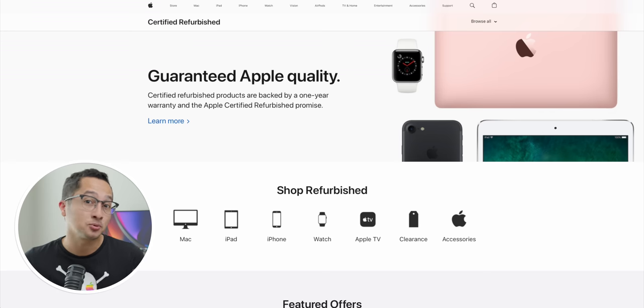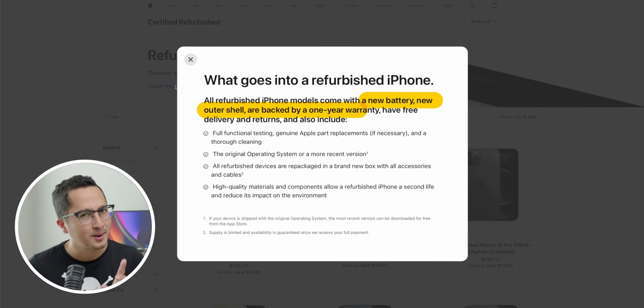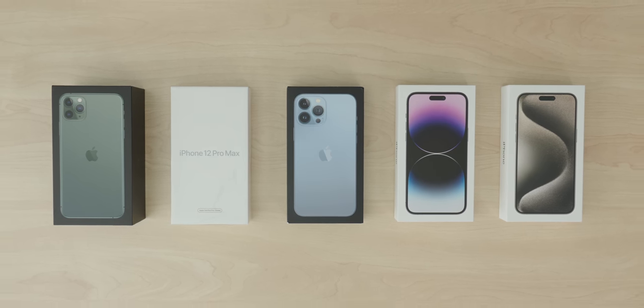I've just bought every single iPhone Pro Max brand new — well, except for the 12. The 12 is Apple certified refurbished, and Apple claims it's as good as new, but we'll see about that. I hope you're as excited as I am to see all these iPhones side by side and to really find out how the flagship iPhone experience has evolved over time.